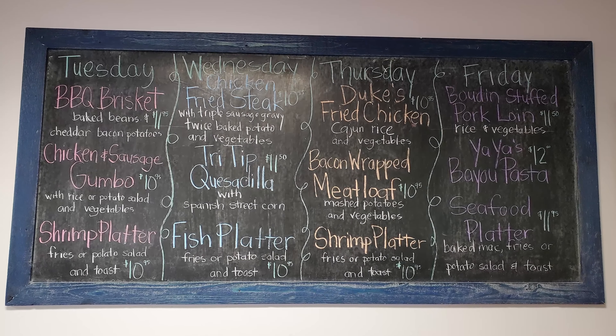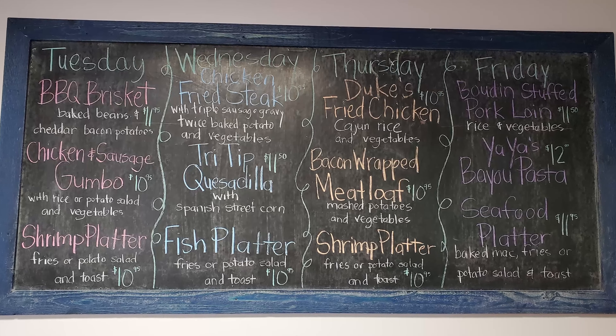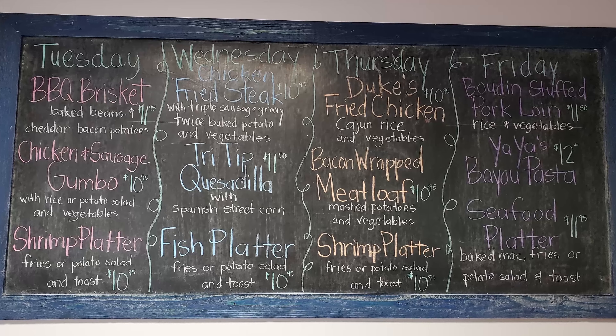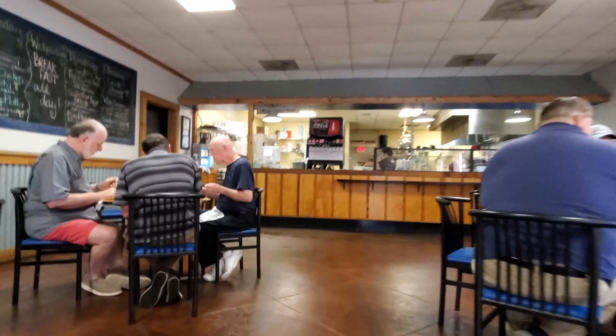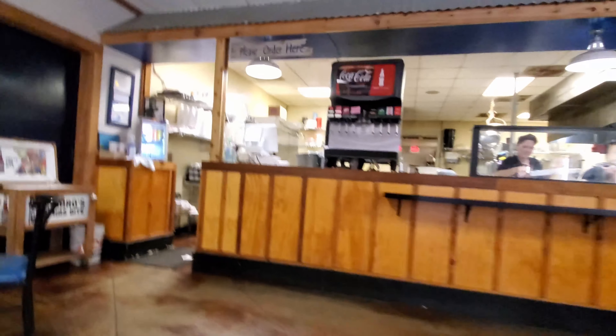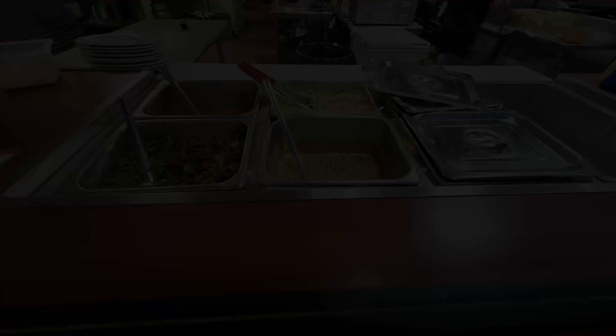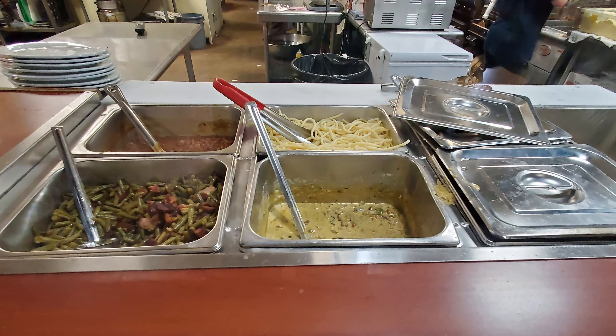On my very first visit to this restaurant, I wanted to get the barbecue brisket, but they sold out, but I got some later. They really do have a great selection of different plate lunch specials in here all the time. The ordering process is simple — you just walk up and put your order in at the counter, and then they bring it out to you, and you can see some of the food right here in the front as well.